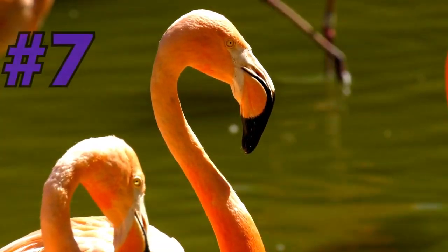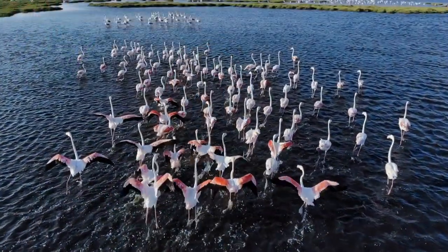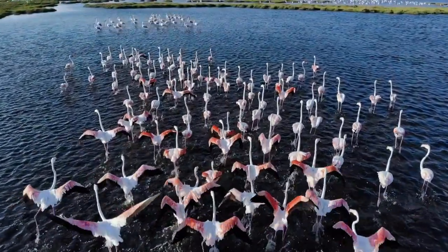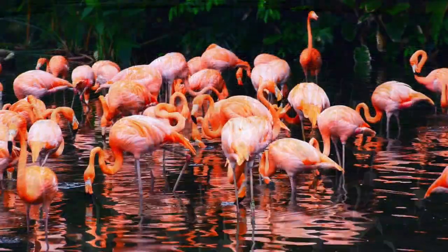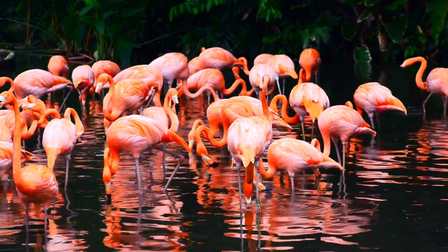Next up, at number 7, we have the Colorful Flamingo. These elegant birds with their iconic pink plumage can be found wading in shallow waters throughout the Caribbean. They're a symbol of grace and beauty and make for breathtaking sights, especially when they take flight.